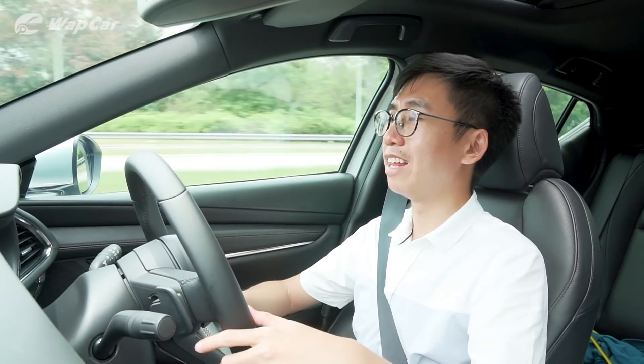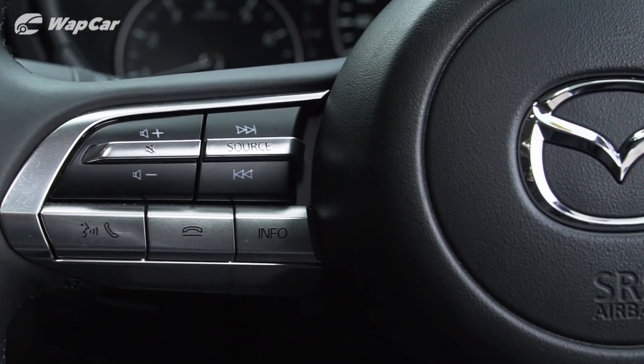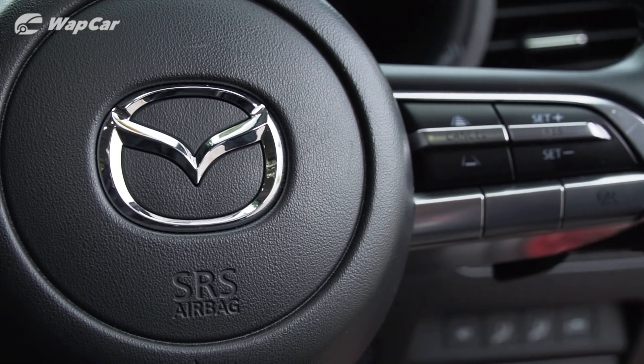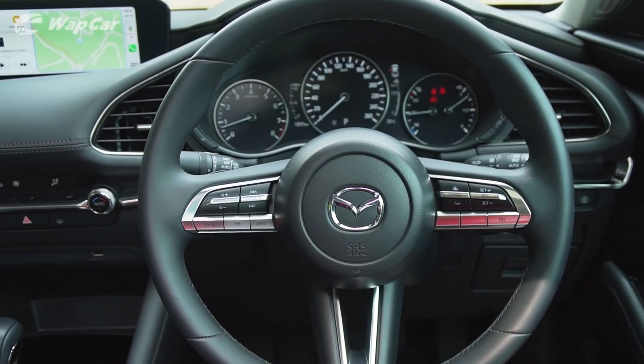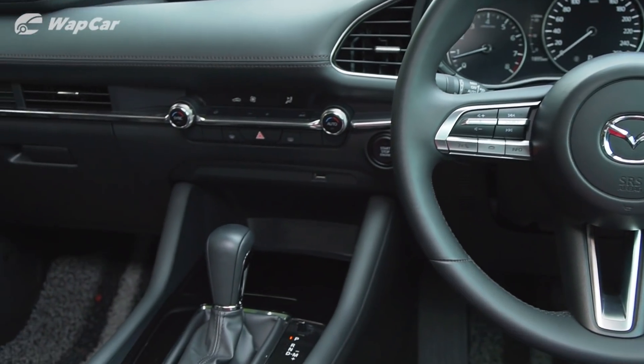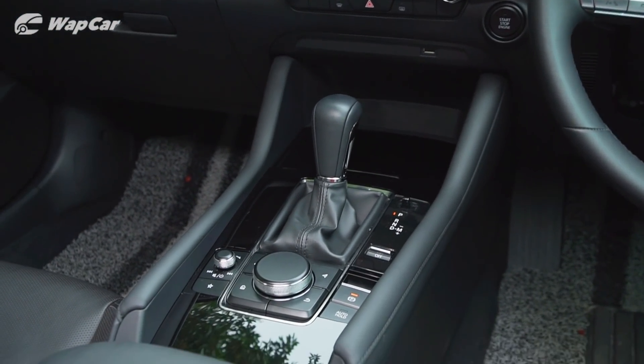The Mazda 3 is a great, great handling car — you just don't notice the power deficit 99% of the time. The driving-centric character of the Mazda 3 doesn't stop there. Take a look at the driver's seat point of view — you have everything surrounding you, much like a single-seater car. Think McLaren F1 and Speedtail.